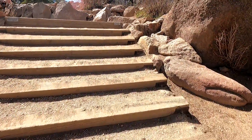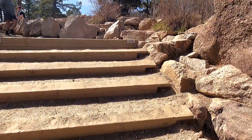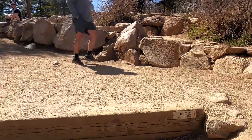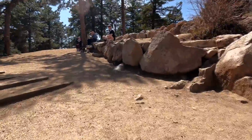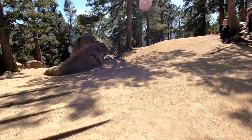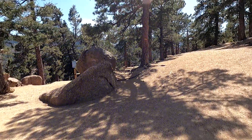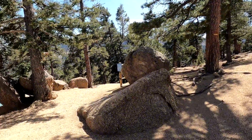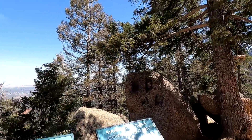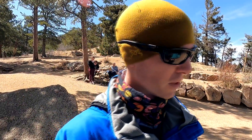I think this may be the false summit — is this the false summit? Oh, it's the summit! Made it to the top in 47 minutes.